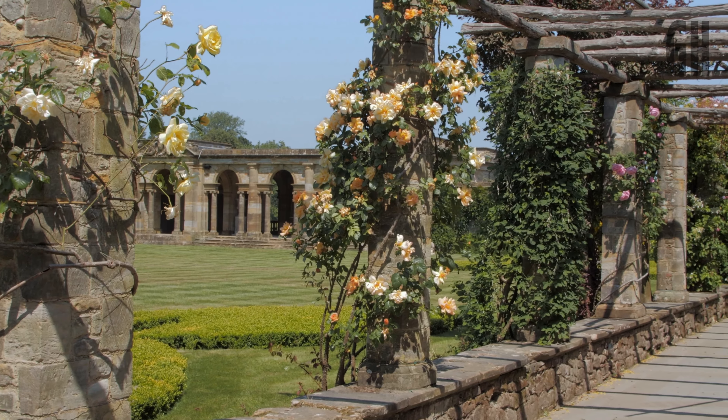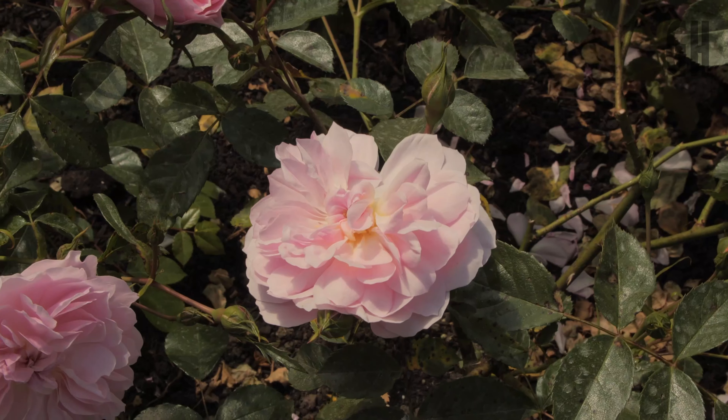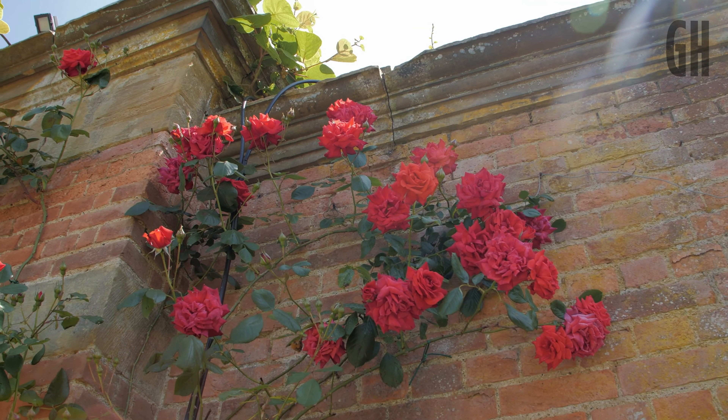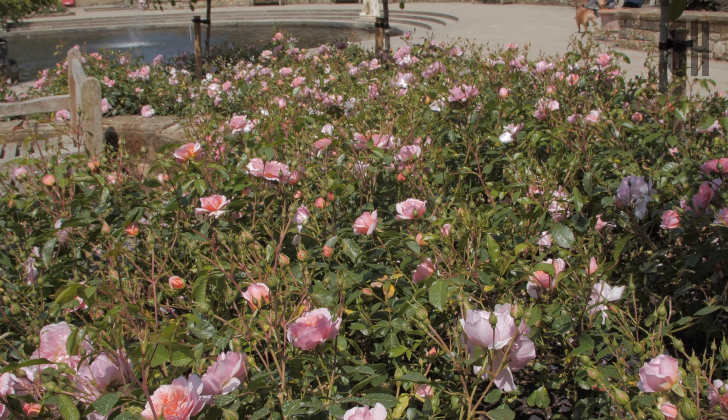Most roses like some sunshine — full sun is fine, or a mixture of full sun and half shade. But there are also some roses that actually like shade as well, so whatever part of your garden, there is a rose for that area.